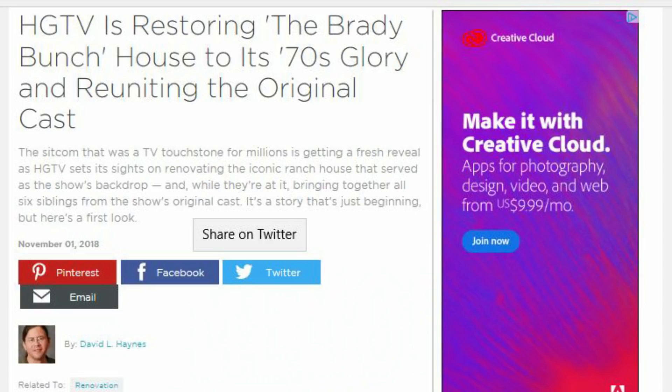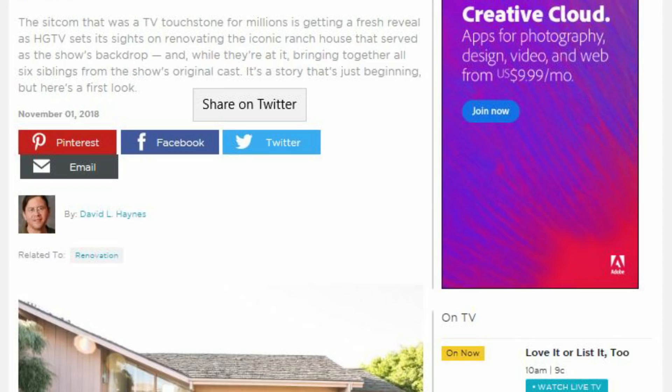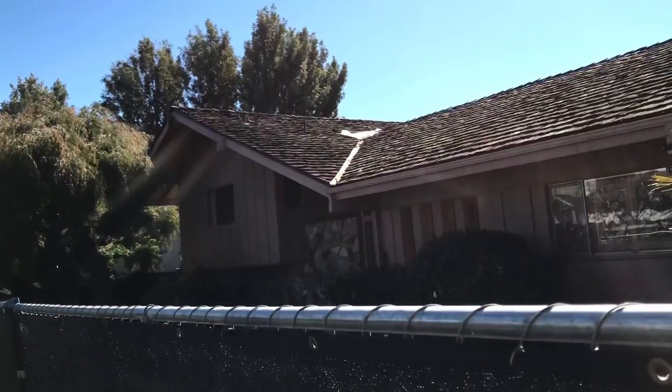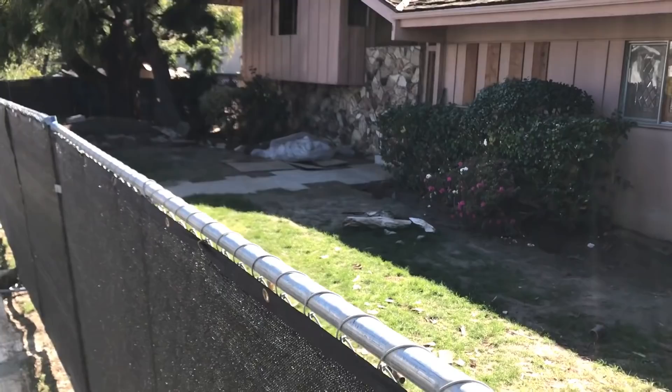For those of you who haven't already heard, HGTV purchased the Brady Bunch house in August 2018 and is currently giving it a makeover with the help of the original Brady kids. If you haven't already watched the web series, you can search 'HGTV Brady Bunch house makeover' on YouTube. After watching the progress of the makeover online, I decided to stop by the house myself and see the progress in person.